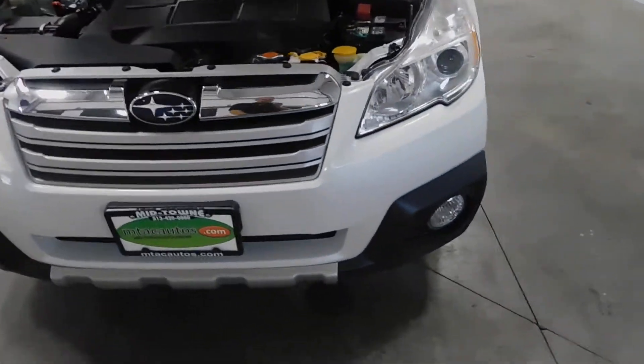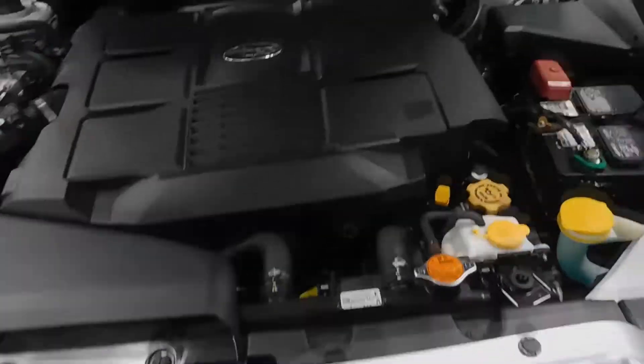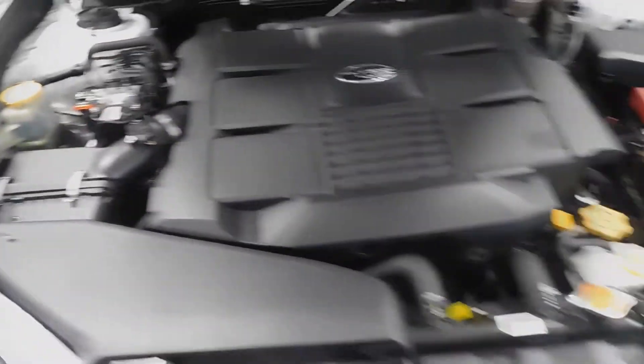As you can see, the front of the vehicle here looks very nice — grille, headlights, fog lights there. The 3.6 liter V6 is what you're looking at right there. Very clean under the hood.